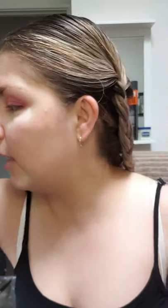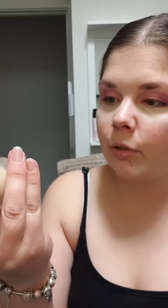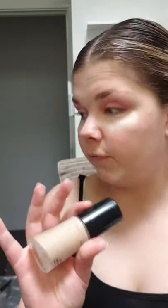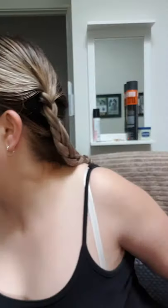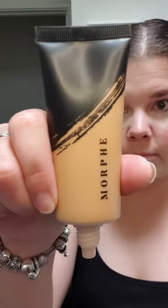Now I was going to use my normal foundation, which I'm really loving — it's from the National Academy of Beauty, their Dazzling Miracle foundation. I use it on all my clients. It's a full coverage foundation and it's just amazing on everybody's skin. But recently I also got the Morphe Fluidity Full Coverage Foundation in a few different shades to try out.